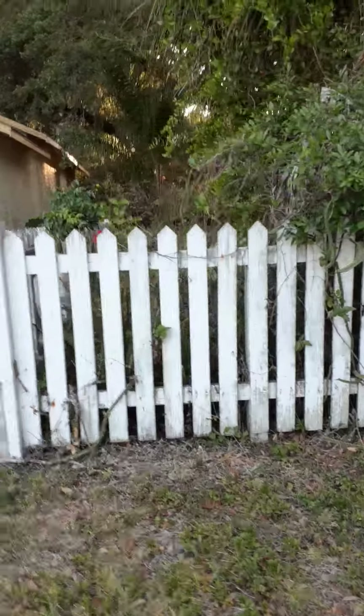My fence is coming down and it needs to be painted and repaired. That's all my property back there.